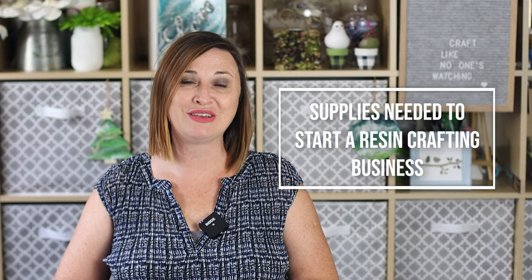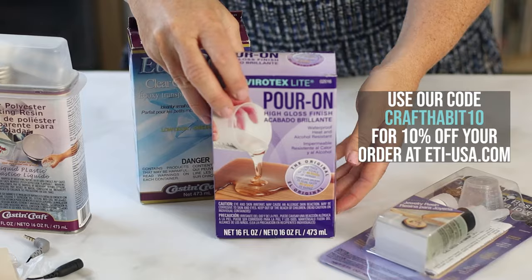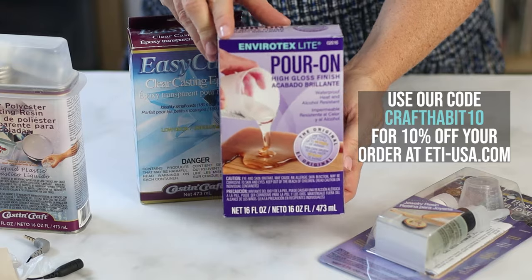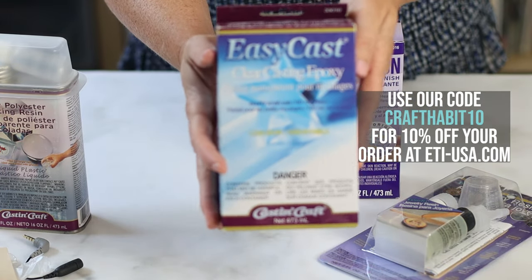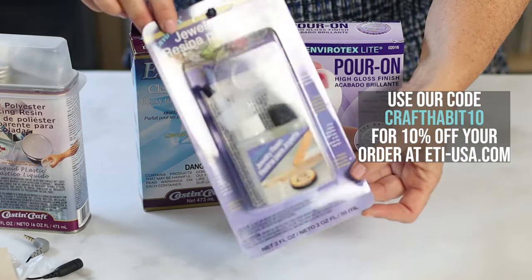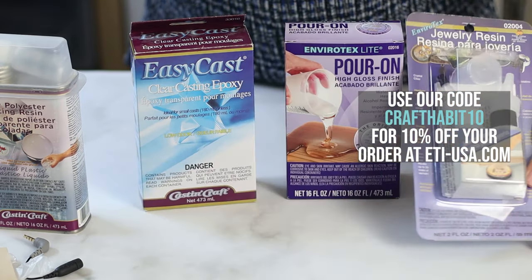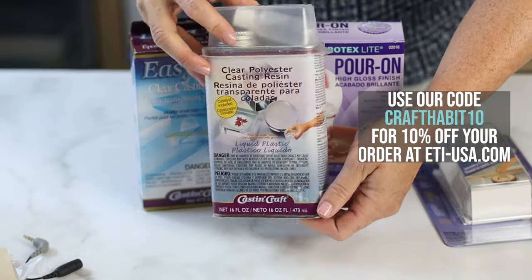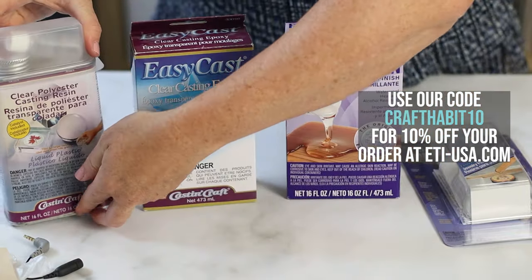So what do you need to get started with a resin crafting business? You need the pieces you're going to make, and to make those you obviously need resin. ETI creates a variety of different types of resins depending on the type of project you want to make — they have Easy Cast casting epoxy, Envirotex Lite, Envirotex jewelry resin, as well as polyester casting resin. We'll give you examples of how you would use each of those in the 10 trending projects.